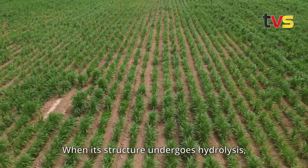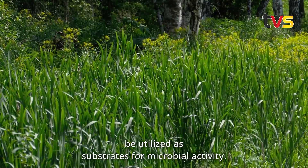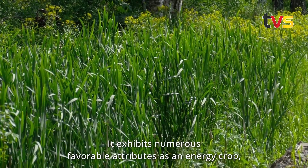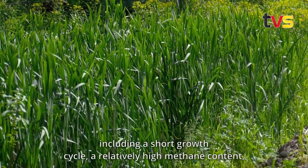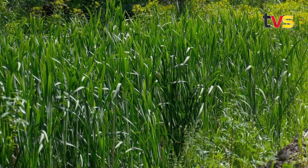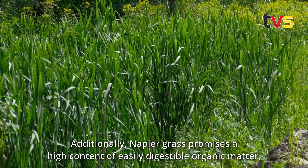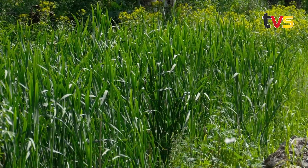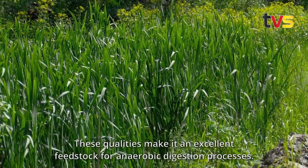Due to its significant cellulose and xylan content, napier grass holds promise as a viable source for biogas production. When its structure undergoes hydrolysis, it breaks down into monomeric sugars that can be utilized as substrates for microbial activity. It exhibits numerous favorable attributes as an energy crop, including a short growth cycle, a relatively high methane content, and a high level of water use efficiency. Additionally, napier grass offers a high content of easily digestible organic matter along with high yields and the ability to withstand drought conditions.